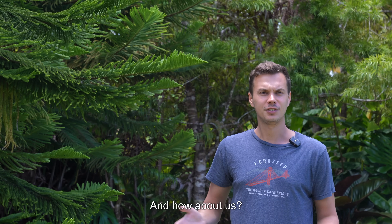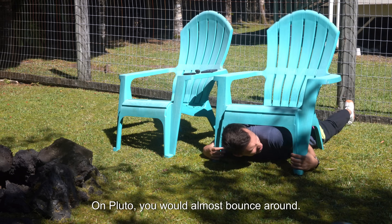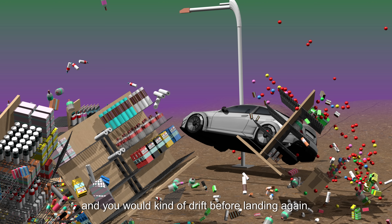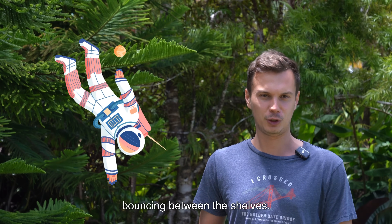And how about us? On Earth we would duck, cover, and hold. On Pluto, you would almost bounce around. Since you weigh so much less, every shake would toss you gently upward, and you would kind of drift before landing again. A Pluto quake wouldn't just rattle your supermarket — it might turn you into a clumsy astronaut bouncing between the shelves.